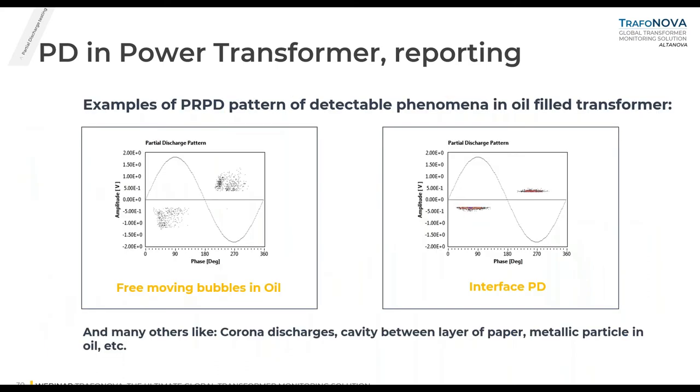Regarding typical PRPD patterns, I'd like to share two: on the left, partial discharge in oil bubbles; on the right, interface PD — typical PD occurring at the interface of two different materials with different electric strength. There are many other defect types identifiable with the system: corona discharges, cavities in layer and paper, and metallic particles in oil.